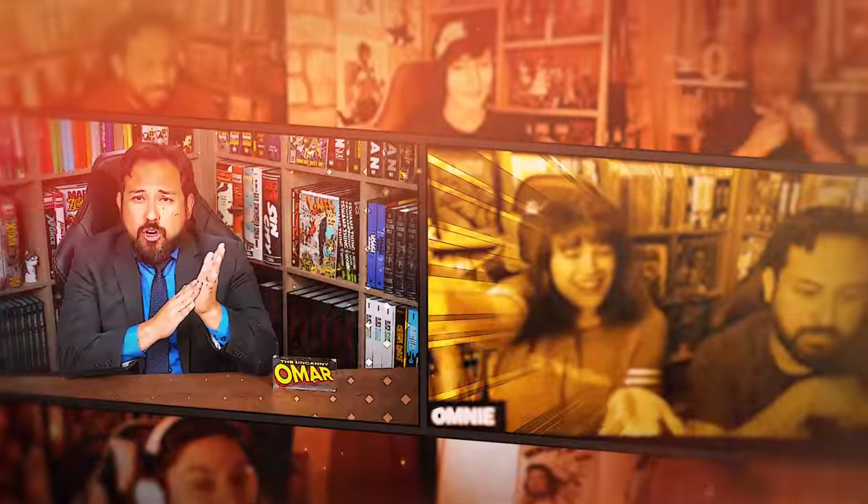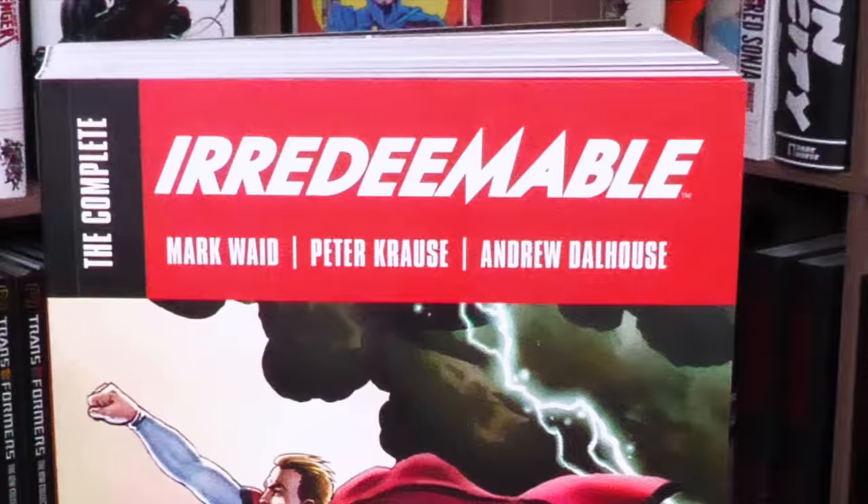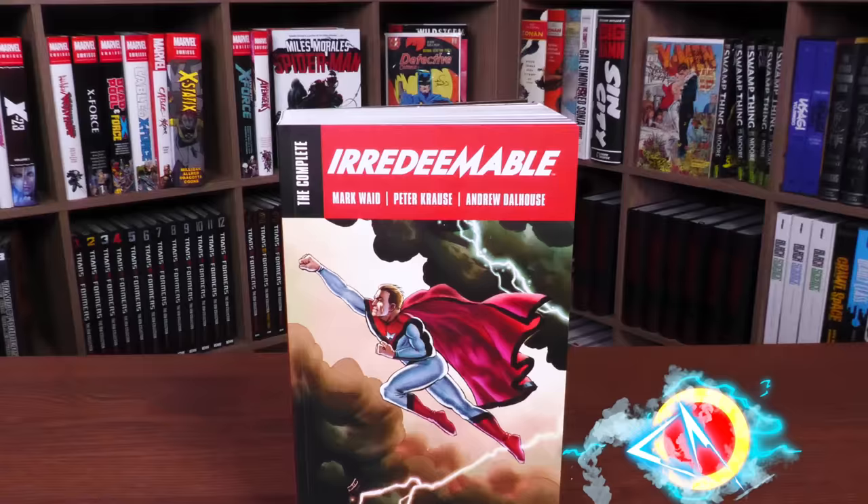Near Mint Conditioned, the home of Collected Editions. That cover is so awesome. Absolute Format is the best way to own this store. Time to empty those wallets and fill those shelves. How's it going, all you Minties? Uncanny Omar here from Near Mint Conditioned, the home of Collected Editions. Join me today for my overview of the Complete Irredeemable by Mark Waid from Boom Studios.